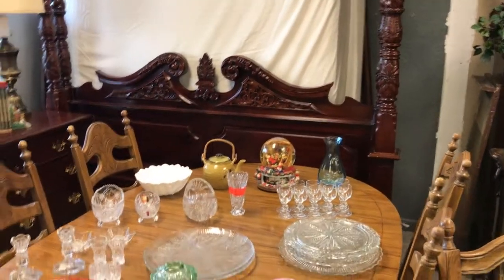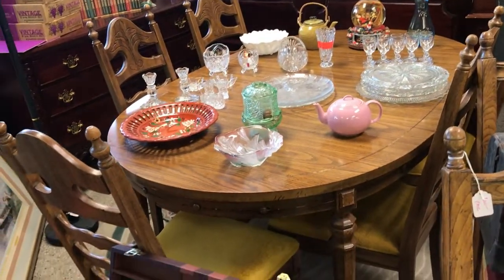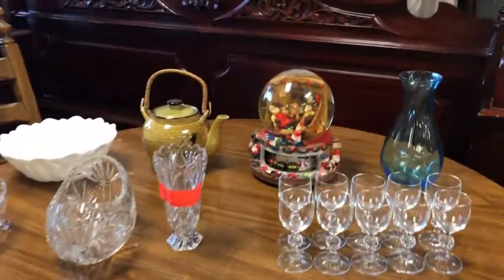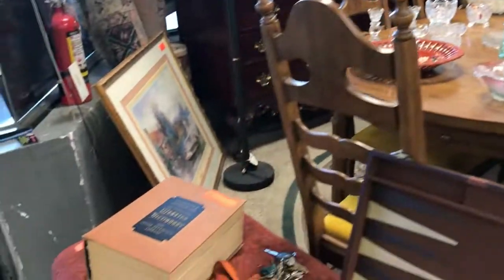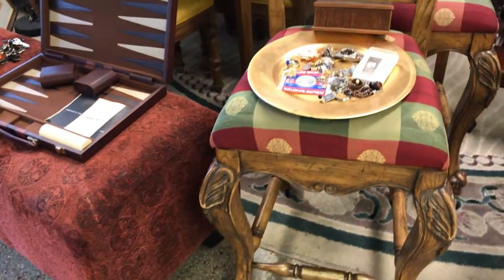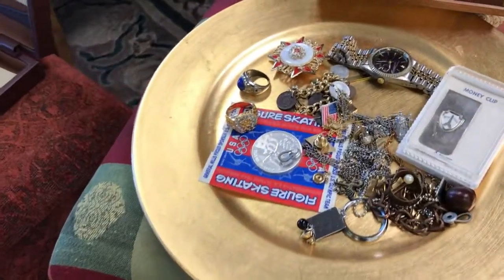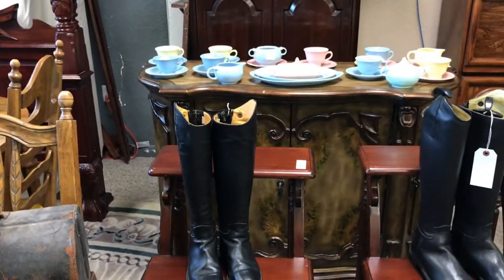We've got this gorgeous bedroom furniture that came out of a beautiful home in Heathrow, a very nice vintage dining room set, lots of really nice crystal and glassware, a really vintage Santa globe. We've got some really cool items — a big old Webster's Dictionary, a nice footstool, a backgammon game, some gorgeous chairs.